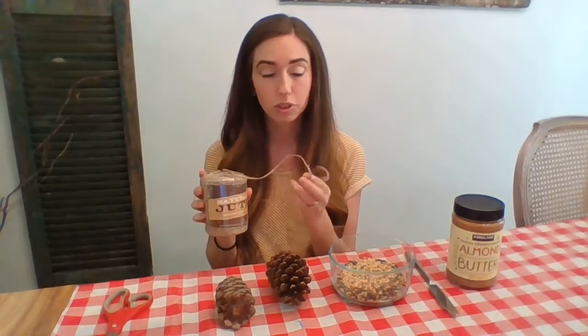And then pine cones — I'm lucky enough to have pine cones in my backyard. But if you aren't able to find one, you can always use the cardboard tube on the inside of a toilet paper roll; that works great as well. You will also need some sort of string — I have a natural jute twine right here — and then some scissors to cut the string.